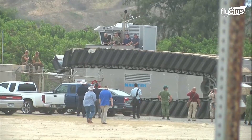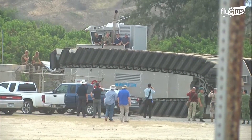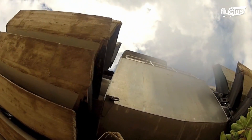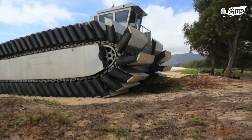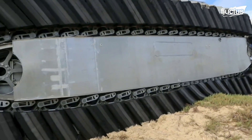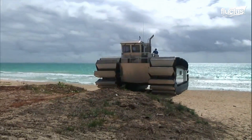Hello everyone, and welcome back to the Fluctus Channel. Based on the concept of the Captive Air Amphibious Transporter, or the CAT, an air-filled track system was adopted by the Marine Corps Warfighting Laboratory, or MCWL, in its new technology.